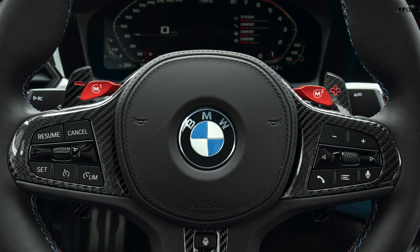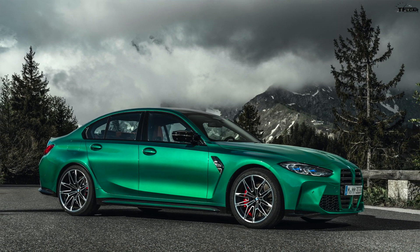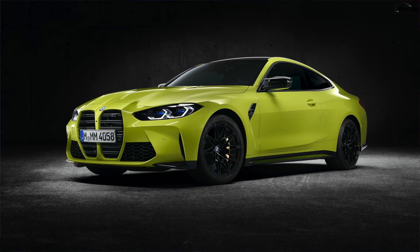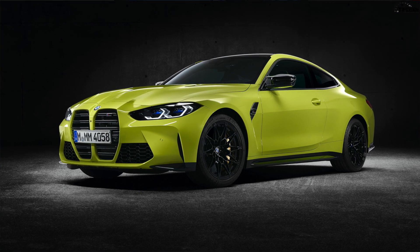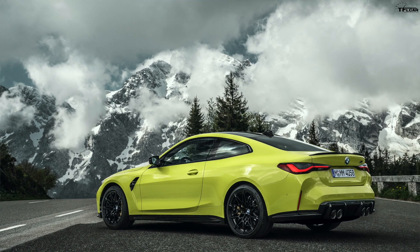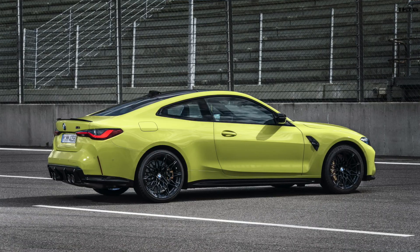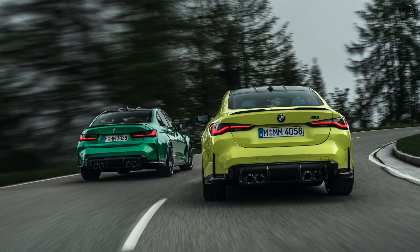Here's something really crazy: this generation M3 and M4 is the first to be available in all-wheel drive. The first cars to launch will be rear-wheel drive, but coming next summer is the xDrive all-wheel drive system — similar to what you'd find in the M5. There are active M differentials that can split torque between the rear wheels, and you can go into two-wheel drive mode. You'll have four-wheel drive, four-wheel drive sport, and two-wheel drive modes, just like the M5.